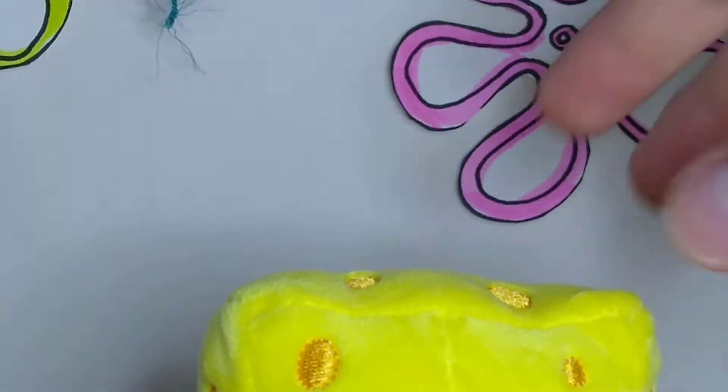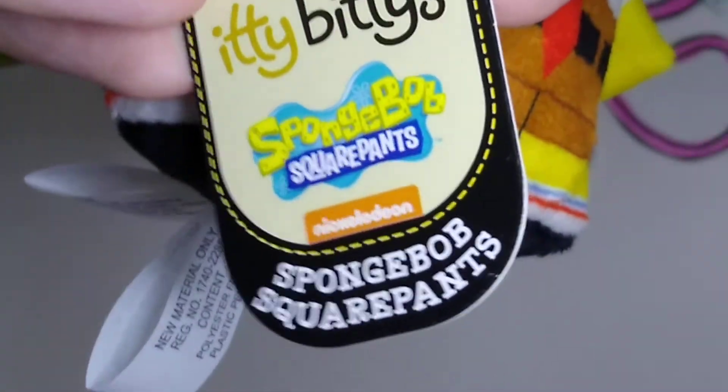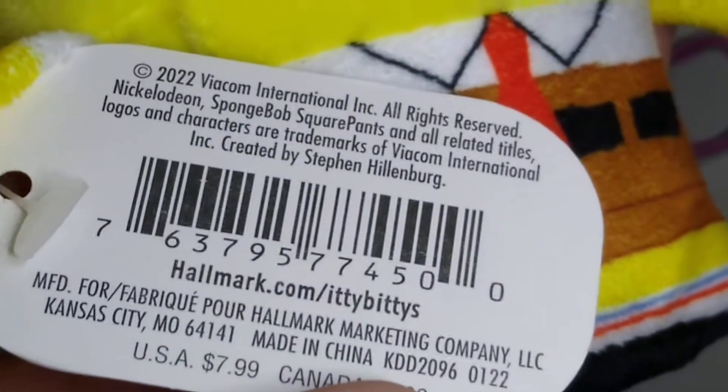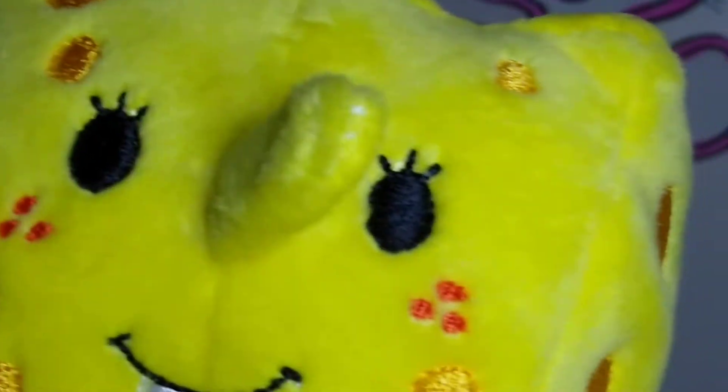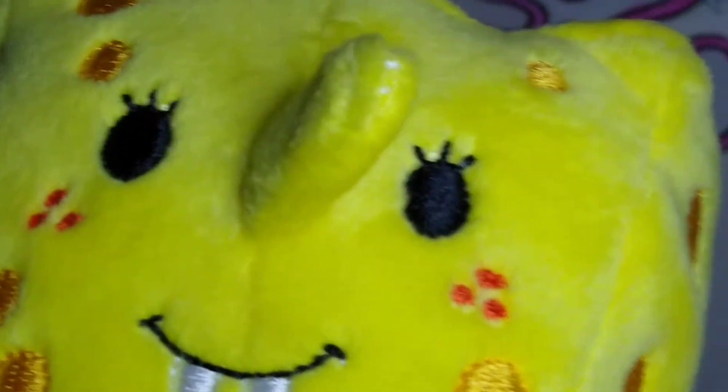The bottom of his feet is just like his shoes, and he is a bean bag so he can stand. Of course he's got the Hallmark Itty Bitties SpongeBob SquarePants Nickelodeon tag — these are new for 2022 according to the copyright date. Here's his barcode if you want to find him. I ordered him online along with Patrick, and I do hope that with these two, if they sell well enough, Hallmark continues to make SpongeBob ones.